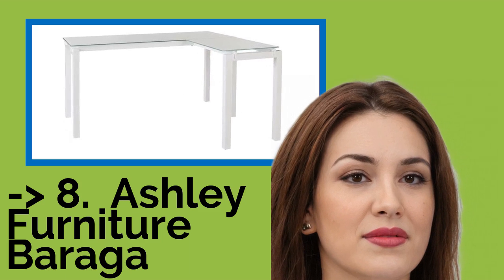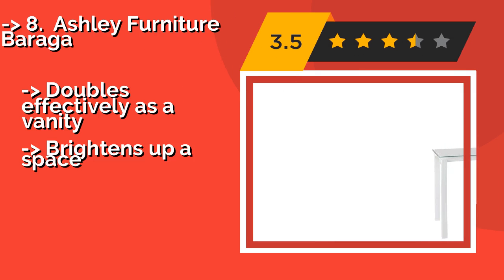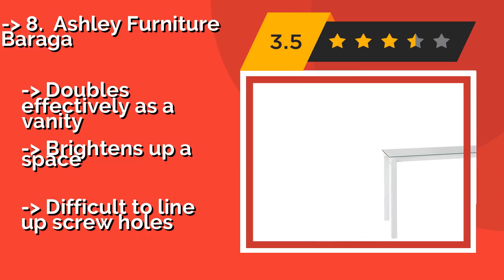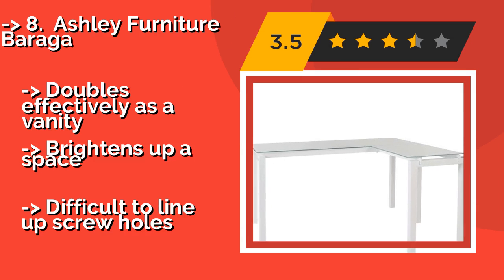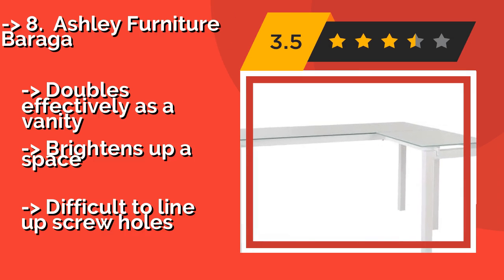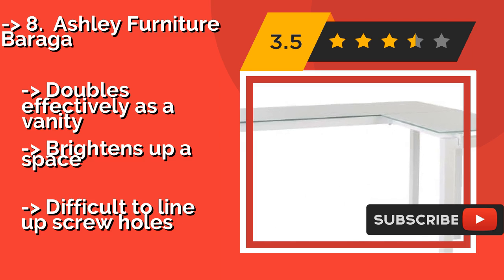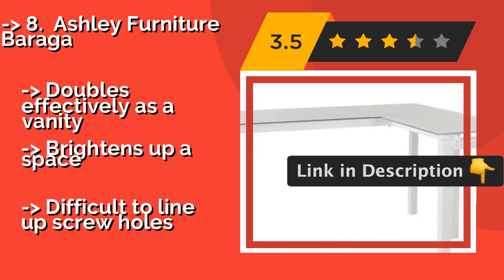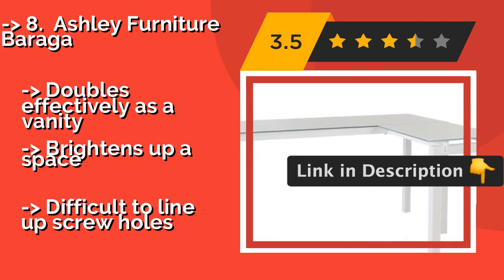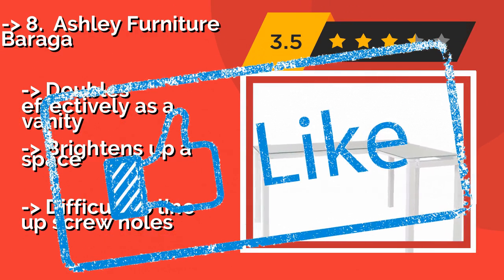The Ashley Furniture Baraga — if you want a desk for something other than computing. Around $177, it is a bare-bones option that nevertheless provides ample room for decorations, magazines, or anything else. It's a smart choice for writers, especially those still working with pen and paper. It doubles effectively as a vanity and brightens up a space, but it can be difficult to line up the screw holes.